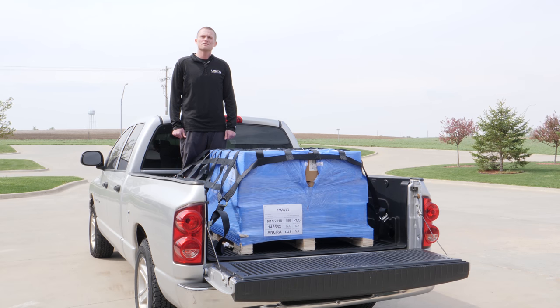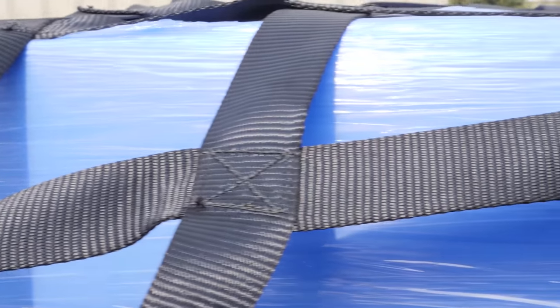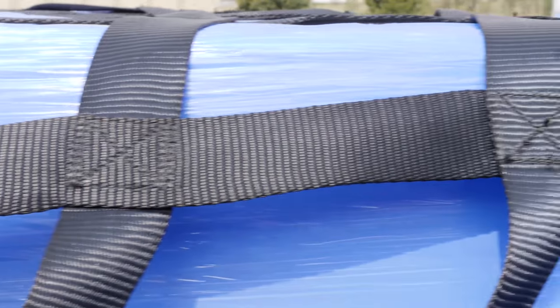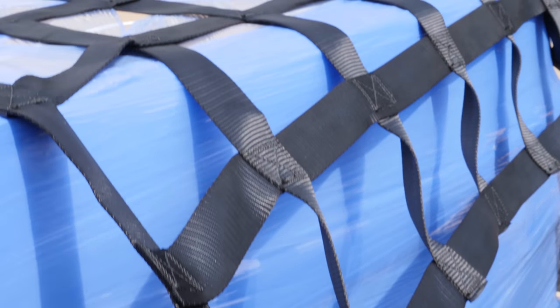We offer three different sizes of our pickup truck cargo nets. We offer our extra short bed net, our short bed net which is seen here in front of me, and our long bed nets. Each size comes with black two-inch polyester webbing and features vinyl coated s-hooks and cam buckles to secure down the net as tightly as possible.